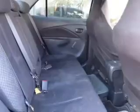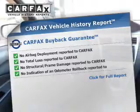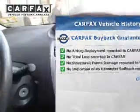Safety was made a priority with these features: a passenger airbag, low tire pressure warning, front ventilated disc brakes, and child safety locks. Rest easy knowing this vehicle comes with a Carfax Vehicle History Report from Carfax, the most trusted provider of vehicle history information.